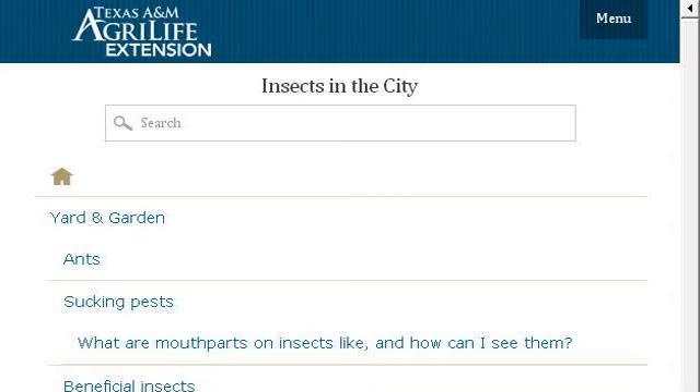Our top-ranked site to learn about flying insects common in Texas is citybugs.tamu.edu. See the page titled Understanding Common House and Garden Insecticides. This is the link.